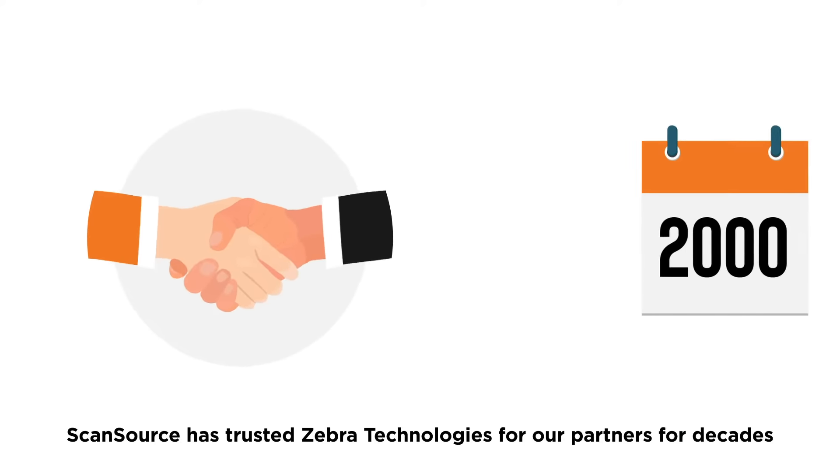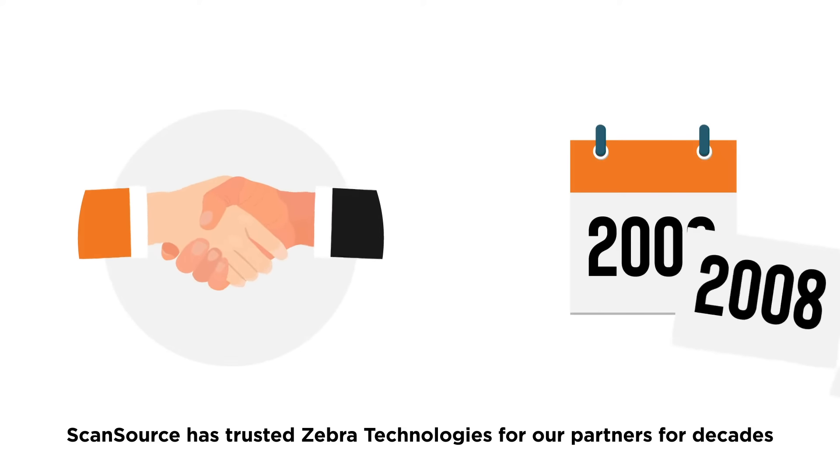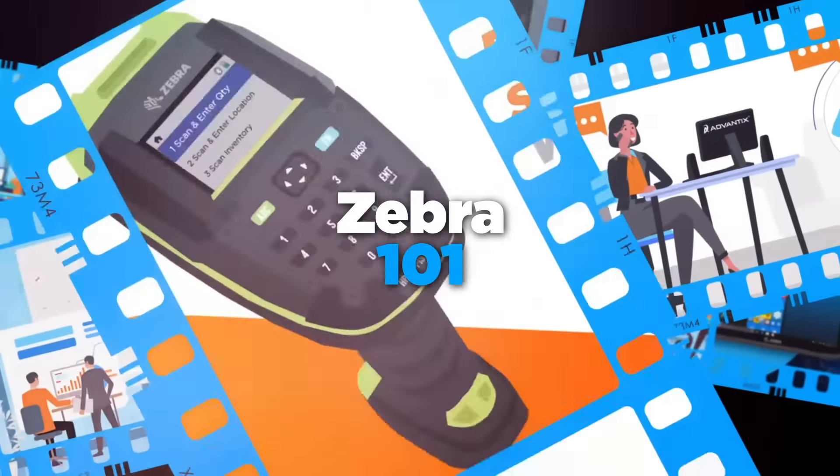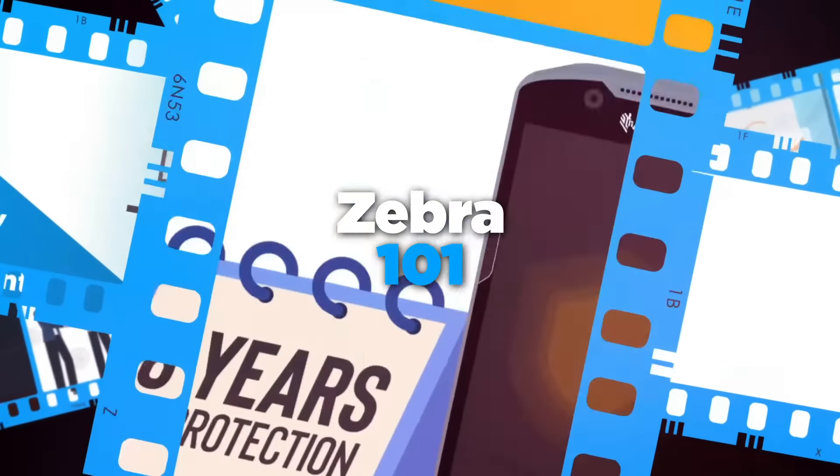ScanSource has trusted Zebra Technologies for our partners for decades, and in this video series we'll show you who they are and what they can do for your business.